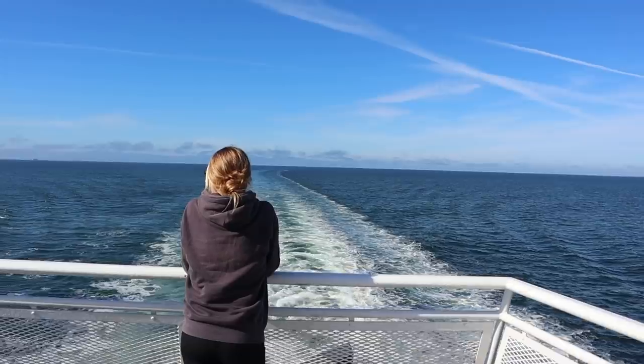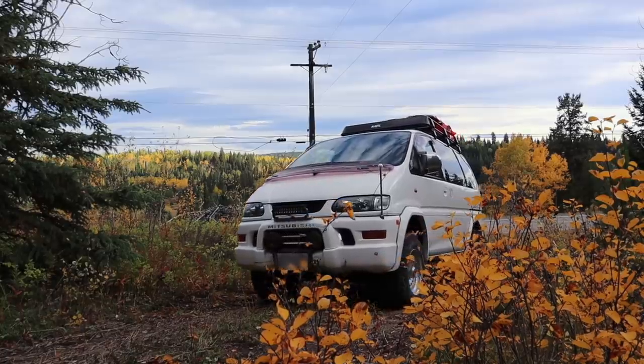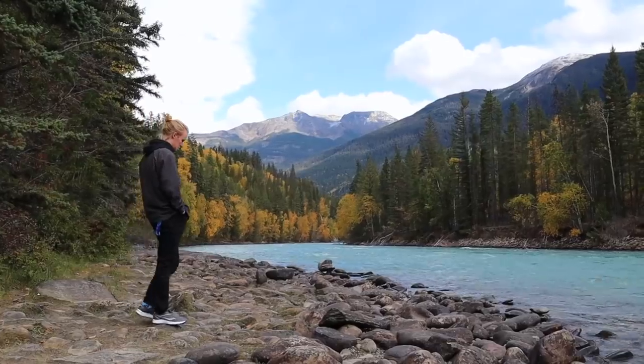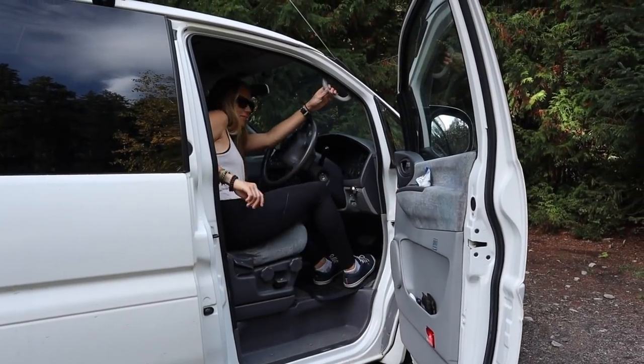Hey everyone, welcome to another video. We're leaving for a trip tomorrow morning and it's gotten pretty late on us. We've been working for the past two days to get the boat ready, get the van ready, and get packed up. We're Jillian and Jonas, and after living aboard our 30-foot sailboat for over a year, we've decided to hit the road and travel across the country in our newly built van. Like and subscribe to follow along as we drive from coast to coast.